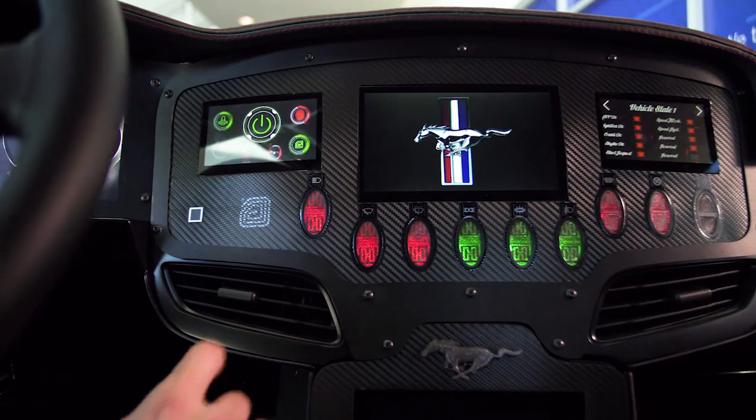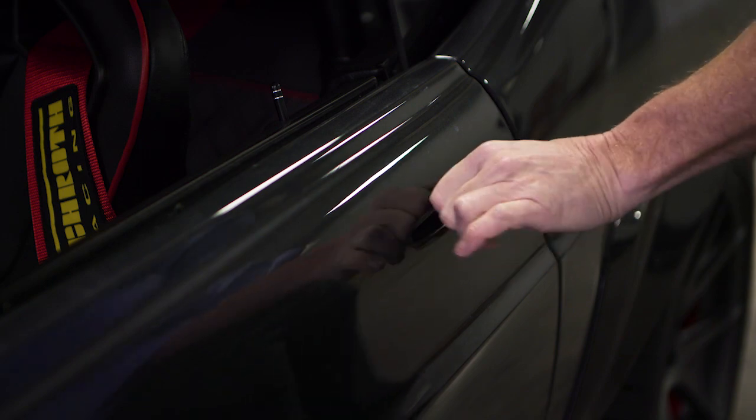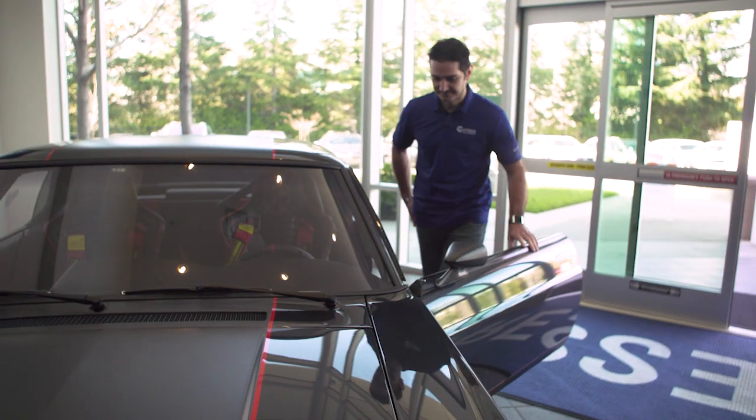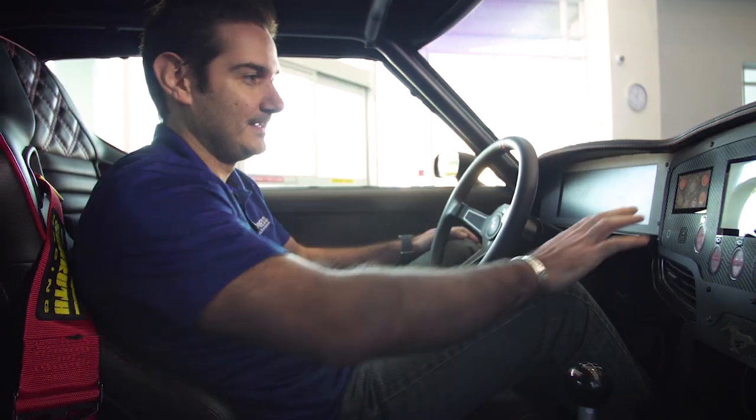The way we built, and the way we designed, and the way we programmed the Manticore was actually done with a customer journey in mind. From the time you're standing by it, the car would detect proximity and identify you through the phone.